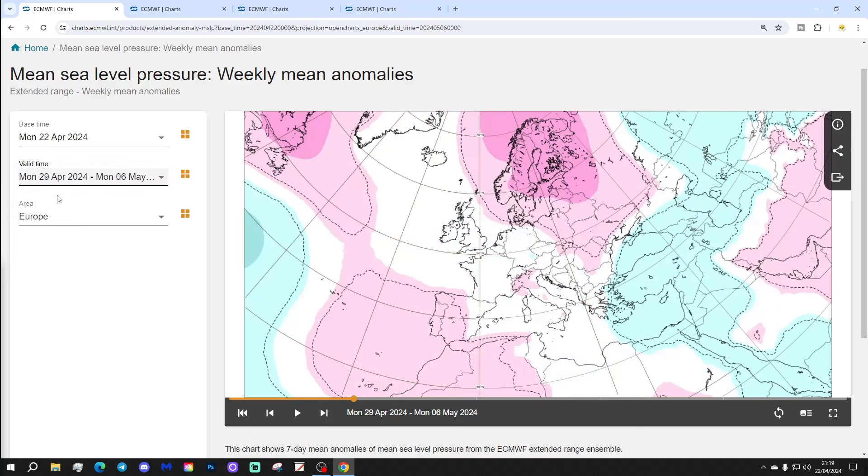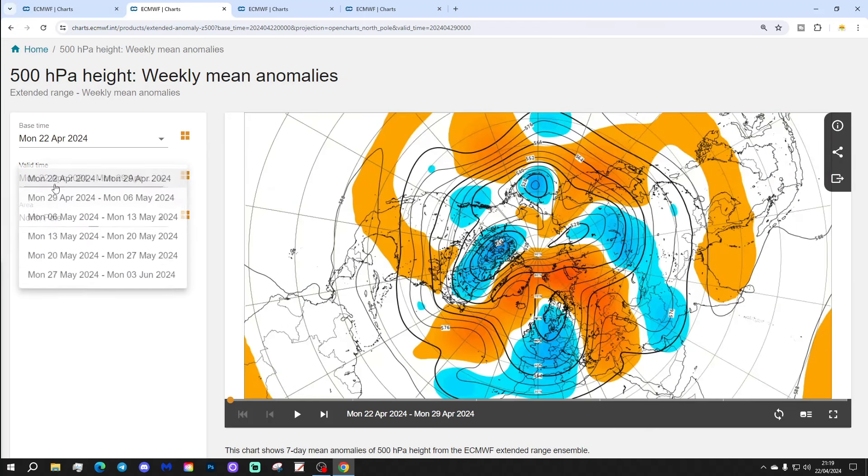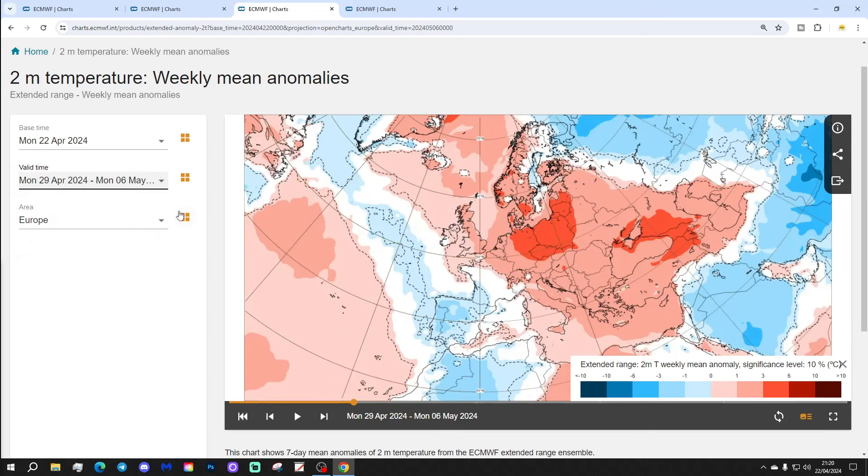Week two will be the 29th of April to 6th of May. Signs of some quite significant changes here. We've got high pressure setting up over Scandinavia, and also a ridge down to Spain and Portugal. Not necessarily low pressure, but probably lower pressure still through the UK, Ireland, Low Countries, and Germany, maybe. And some low pressure towards the far east and south-eastern side of Europe. The 500 millibar height anomaly is a little bit more straightforward, with most parts of Europe going into a ridge — an area of above-average heights developing through much of Europe as we go into the first week of May.